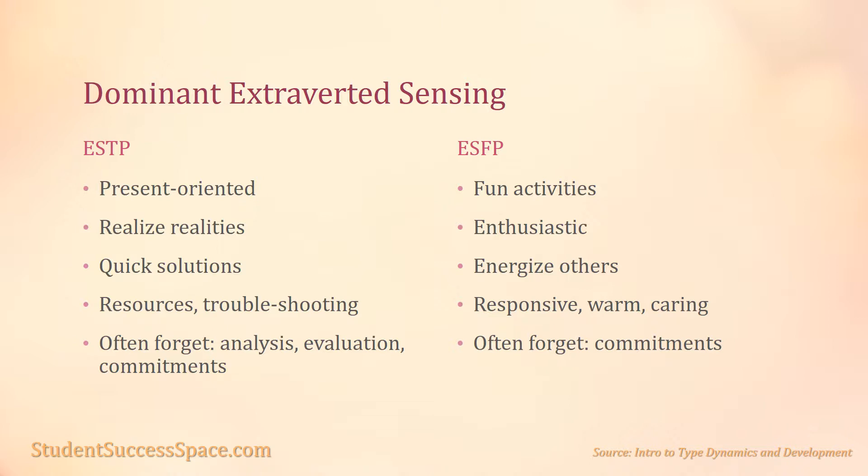The ESFP also uses dominant extroverted sensing to generate the stimulating and fun activities for people around them. They plunge into action with enthusiasm and energize people to work as a team. Their auxiliary introverted feeling makes them responsive to the needs of others, guides their decisions, and creates a warm and caring style within their interactions.